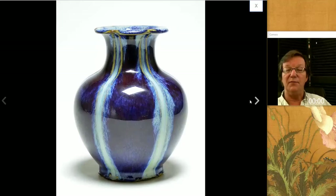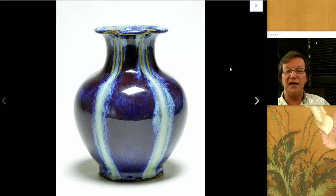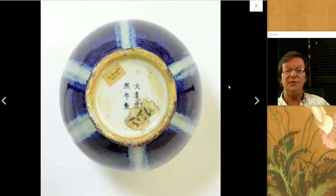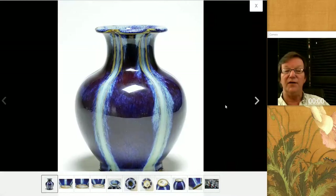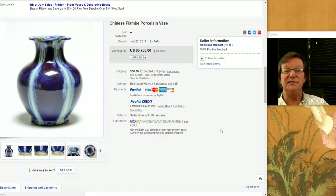I think it should have brought more. Then there was this rather nice flambe-glazed pot — a very well-known type. It had an apocryphal mark on the bottom of the Kangxi period, but it was probably mid to late 18th century. Very good color — great color. A lot of bidders seemed to like this a whole lot and it did very well. It brought $6,766. Good-looking piece of porcelain. This is a fairly new seller — Richwood Fine Art. He's got some good things and a few mistakes, so be careful.